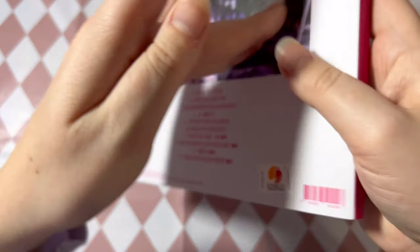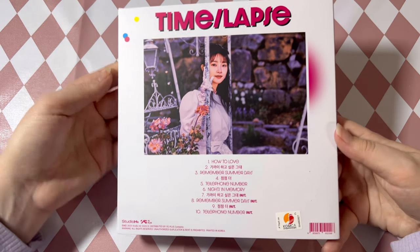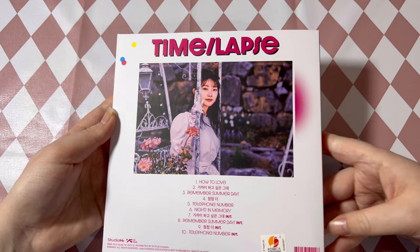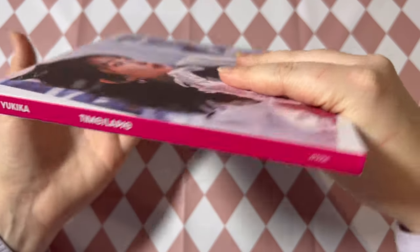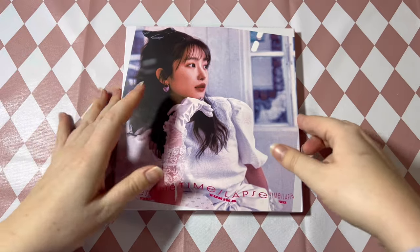Here is the album cover — I love this picture, the styling is so gorgeous, I'm obsessed with it. And here is the back; I love the little touch of the primary colors in the top corner. I just think this album is so beautiful. Here's the side — I think this is the only side with things on it.